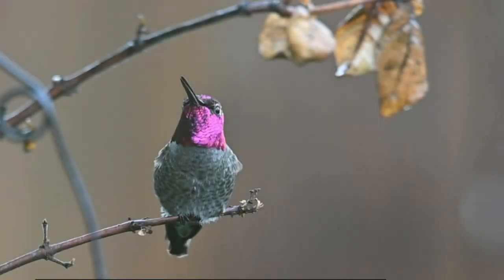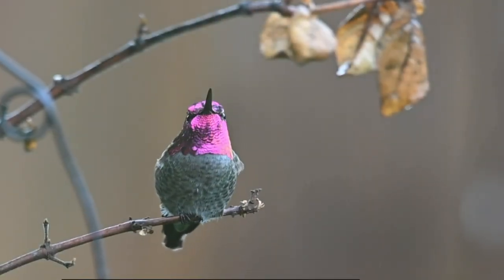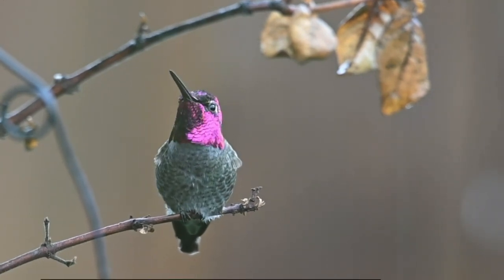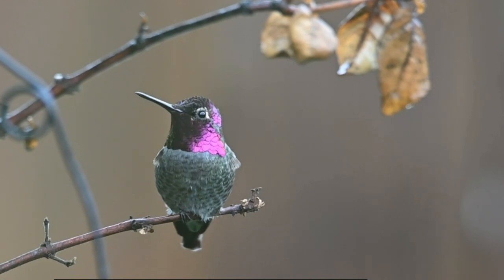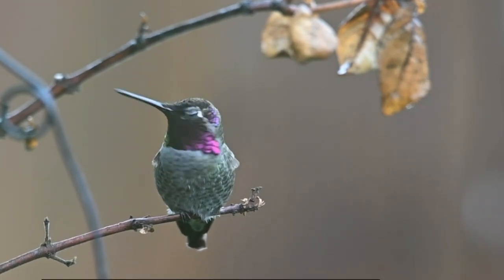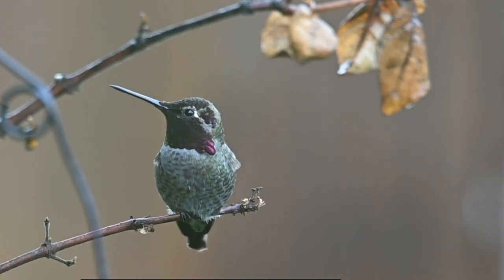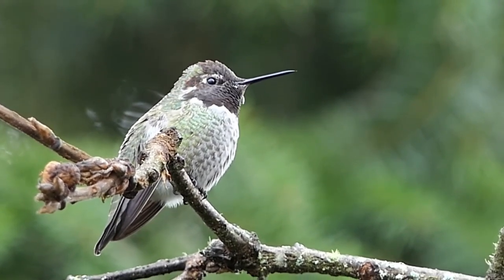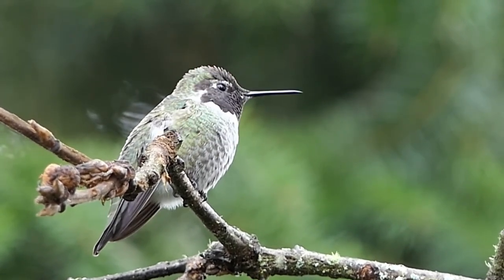One of the most distinctive features of hummingbirds is their iridescent feathers. These feathers refract light, creating dazzling colors and patterns that can change depending on the angle of observation. They often sport vibrant shades of red, green, blue, and orange, making them a delight to behold.